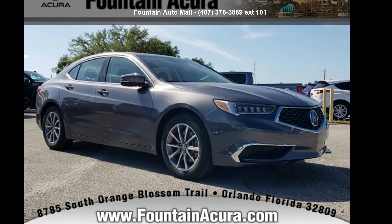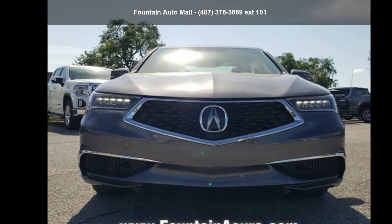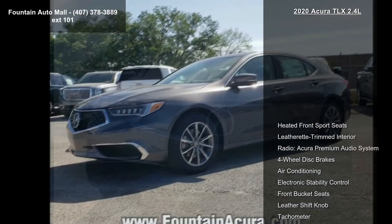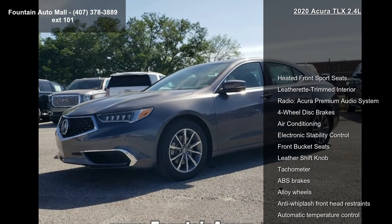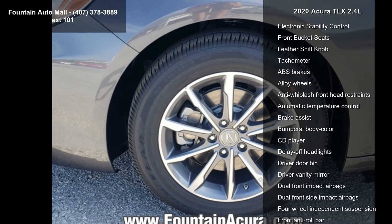Arrive in style with this Acura 2020 TLX 2.4L. Don't miss this great deal on a luxury vehicle. Some of the top features included with this vehicle are heated front sport seats, leatherette trim interior, and radio Acura premium audio system.